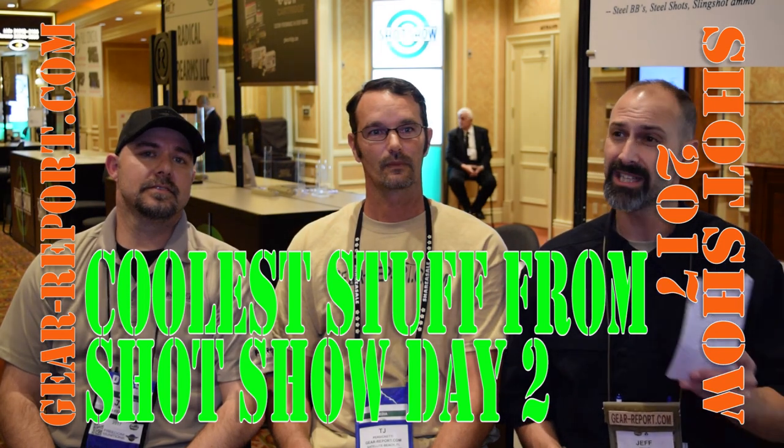This is Jeff with Gear Report. We're here at SHOT Show 2017 and we wanted to give you a little taste of what it looks like here at the show. This is the NEXT area, where brands that are maybe younger or a little newer don't buy full-size booths — they get these little micro booths that you see behind us. We're a little bit after the show, they've cleared out, but before they do, we wanted to tell you about the five coolest products we found today.